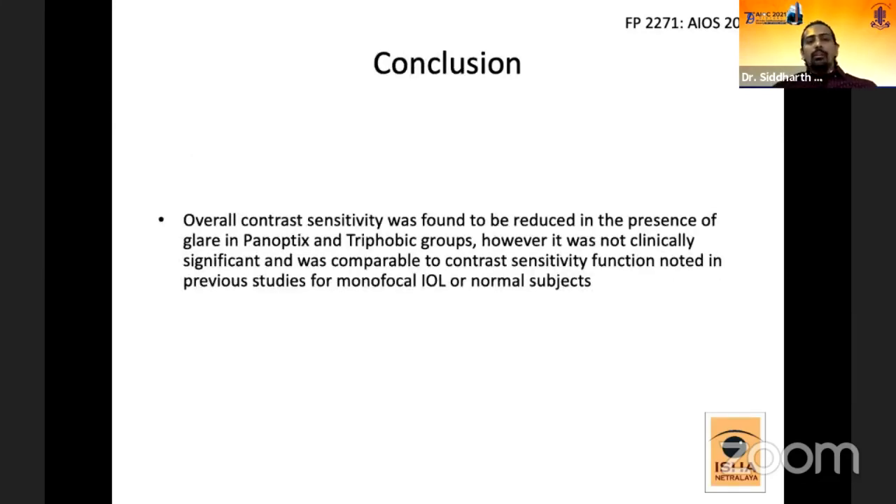In conclusion, although contrast sensitivity was found to be reduced in the presence of glare in both the PanOptix and Trifobic groups, it was still comparable to the contrast sensitivity function reported in previous studies.